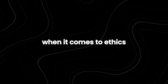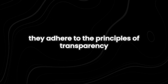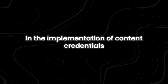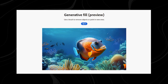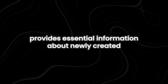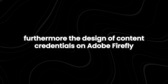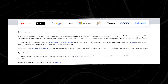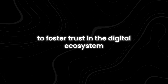When it comes to ethics, Adobe takes its responsibilities seriously, adhering to the principles of transparency, accountability, and responsibility. This commitment is evident in the implementation of content credentials within Firefly's generated content — labels for digital content ensuring transparency through tamper-evident metadata, indicating whether AI was involved in its editing or creation process. The design of content credentials on Adobe Firefly adheres to the C2PA Open Standard, supported by Adobe's Content Authenticity Initiative (CAI), established in 2019 to foster trust in the digital ecosystem.